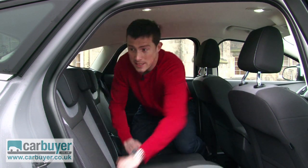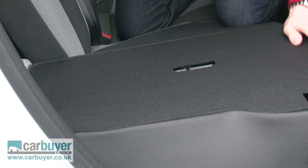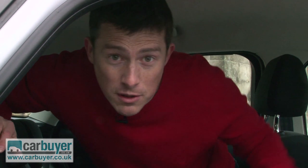I want to show you this about the seats, because when you fold them down, they lie pretty much completely flat, and that's not something you can say about all the Focus's rivals.